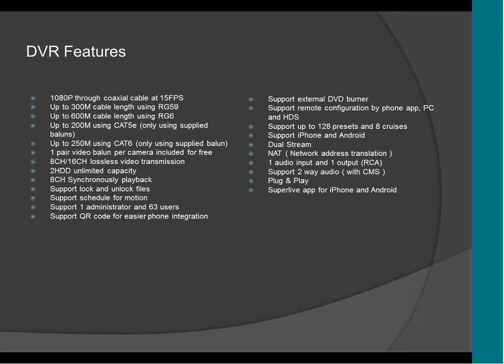It supports two-way audio with the CMS — you can do bidirectional audio using the DVR and the CMS. It's plug and play. You don't have to do any configuration. All the cameras are pre-configured from our manufacturer here at XTS Corp, and you don't have to worry about any setup or settings. Everything is going to be plug and play.